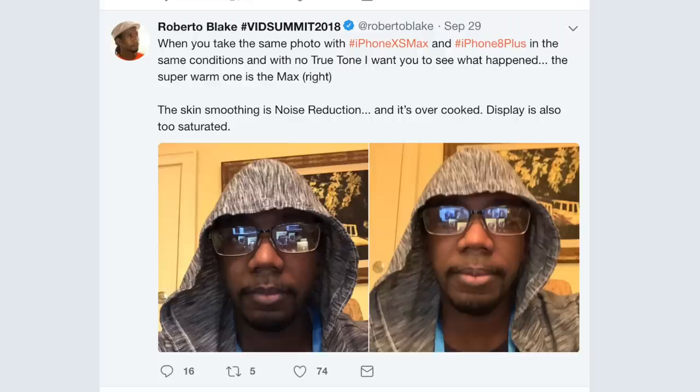Another more annoying problem noticed on the iPhone XS and XS Max is an automatic beauty mode when taking a selfie. The photos taken with the front-facing camera are just not natural — they've been over-processed with a smoothing effect, kind of like a beauty mode on a cheaper Android phone. At least on those phones that mode can be toggled on or off, but on the iPhone XS and XS Max there's no way to toggle this beauty mode off. Roberto Blake posted a Twitter comparison of an older phone versus the iPhone XS Max. His theory is that this may be a noise reduction technique that Apple has taken a little too far. Hopefully Apple will give us a software update to turn that function on or off, even if it means a little extra grain or noise in our photos.